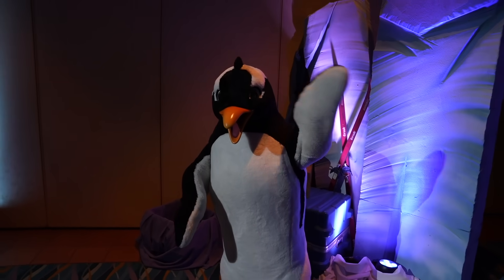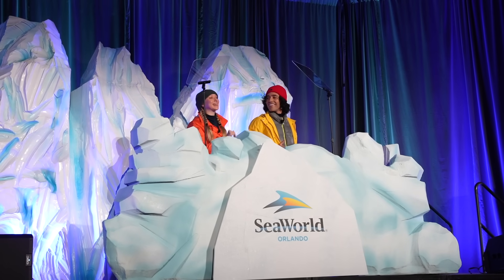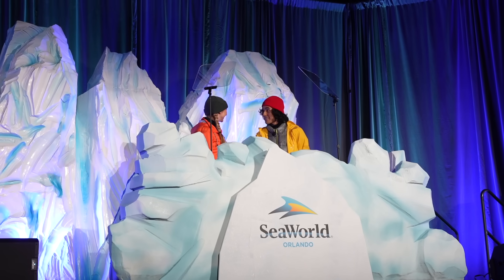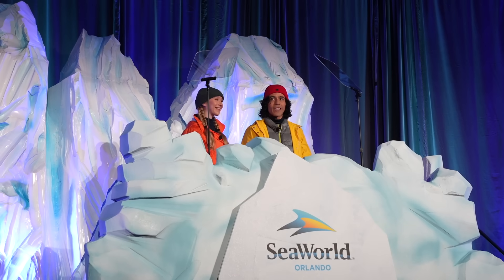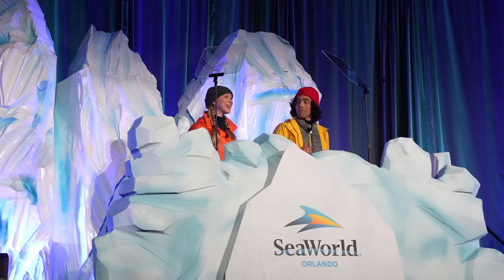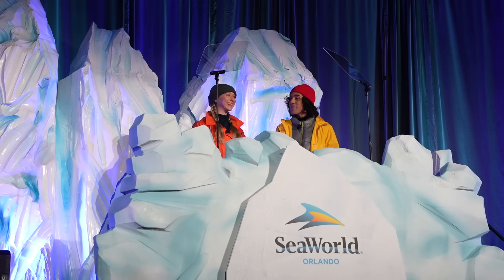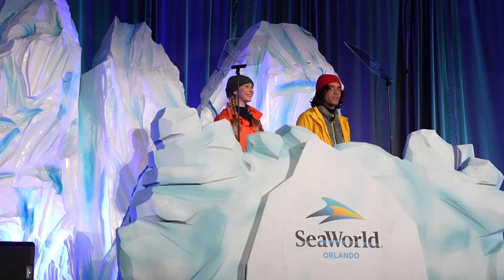Congratulations on your newest roller coaster — I cannot wait to ride it next spring. I heard this coaster is so smooth, it's like sliding on ice but without the frostbite. And it's not just a coaster — it's a full-fledged penguin rescue mission experience. You'll feel like you're right there in Antarctica, swooping in to save our waddling buddies. Justin, this coaster isn't just any ride — it's like a family reunion with a bunch of penguins tagging along. It's a ride for the whole family.